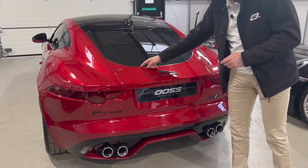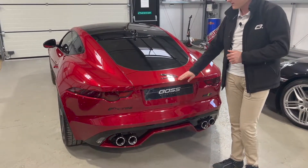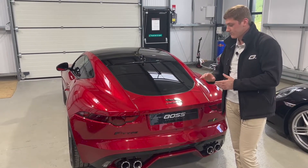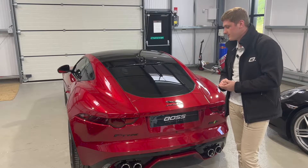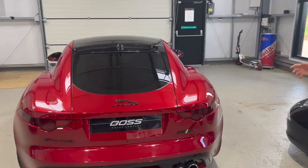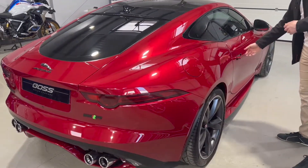The whole boot lid section where the badge sits is actually a deployable rear spoiler. There's a button inside the car to raise it manually, and it will automatically deploy at around 70–75 mph on the dual carriageway, then retract when you drop back to around 30–40 mph.